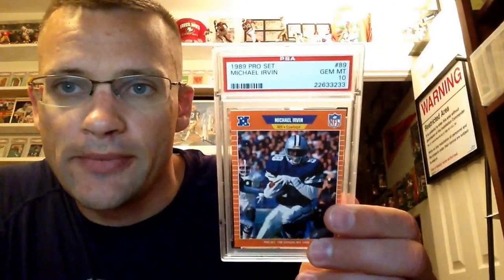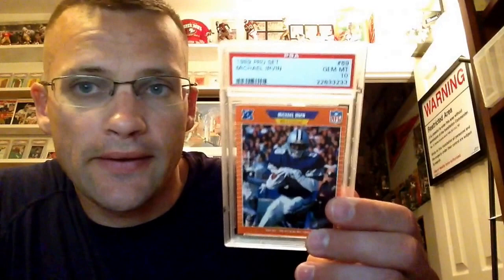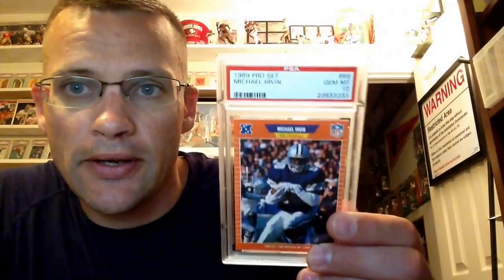Picked up the Irvin from 89 Pro Set. Already had a Score in a 10 — if you watched my last video, I got the Topps submitted and got it in a 10 myself. So I just needed to pick up this one to get all three.